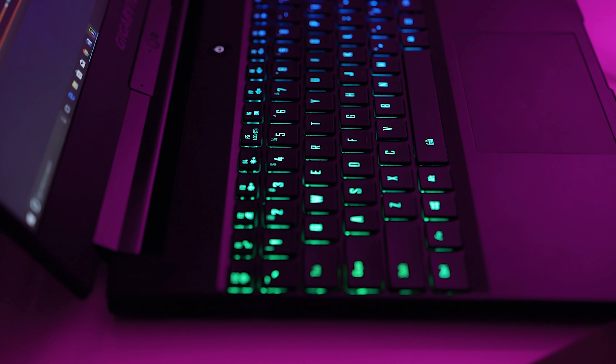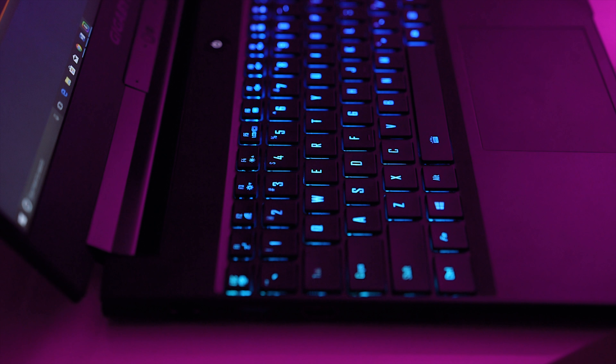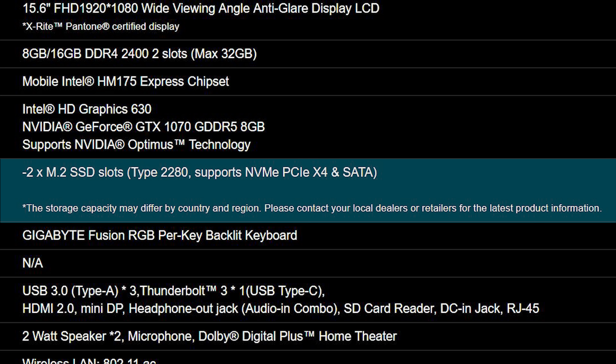The keyboard features RGB lighting controllable through the Fusion software, though there's a lack of lighting cohesion — some keys glow much brighter than others and the outward glow is only visible at certain angles. Upgradability on the Aero 15X is somewhat easier than the Zephyrus, though it still voids your warranty and requires a Torx screwdriver. If you'd like to add more storage, there's a spare M.2 slot that supports NVMe drives.